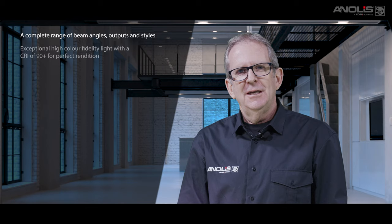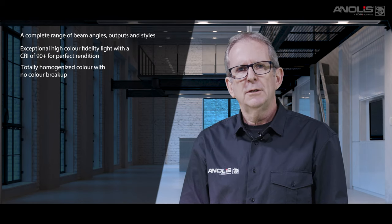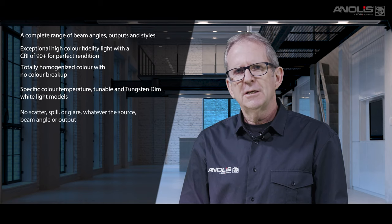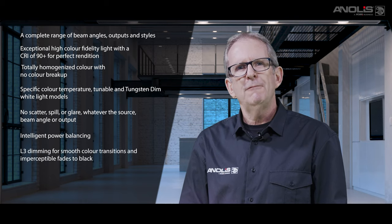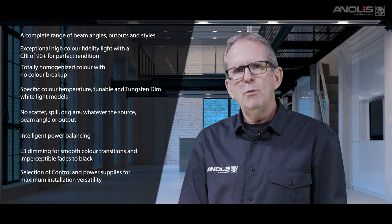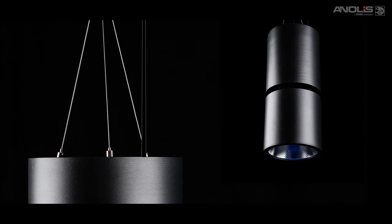That's Ambien — a complete range of beam angles, outputs and styles to suit any indoor public area installation. Exceptionally high colour fidelity light with a CRI of 90 plus for perfect rendition. Advanced internal mixing chamber for totally homogenised colour with no colour breakup. Complementary specific colour temperature, tunable and tungsten dim white light models. No scatter, spill or glare, whatever the source, beam angle or output. Intelligent power balancing, L3 dimming for smooth colour transitions and imperceptible fades to black. A selection of control and power supplies for maximum installation versatility. A wide range of accessories available to aid installation and beam control. Ambien — adding ambience to your public space lighting.